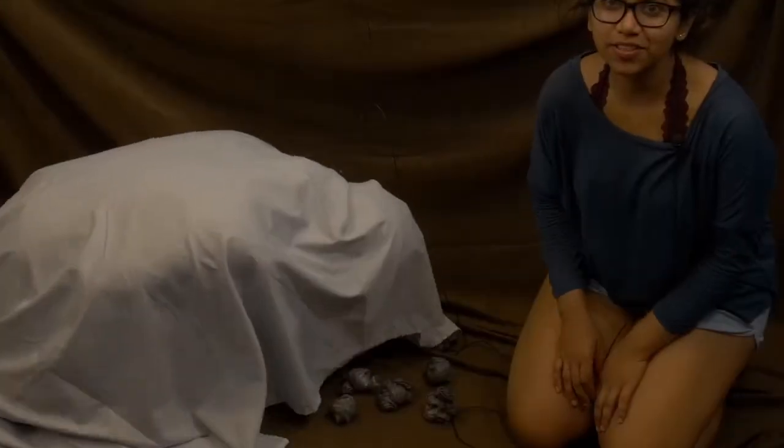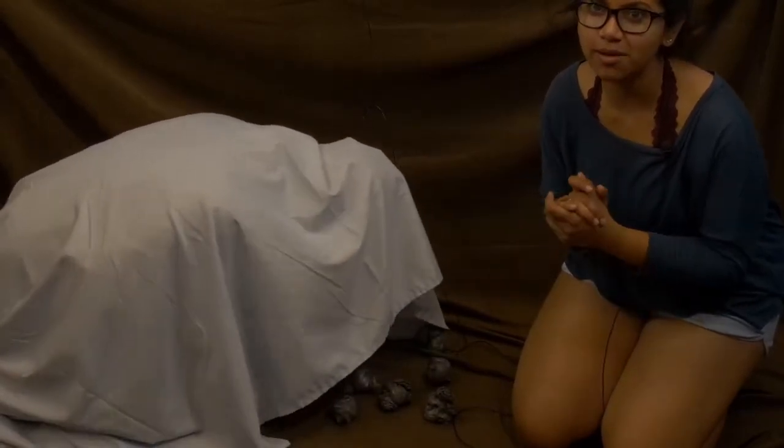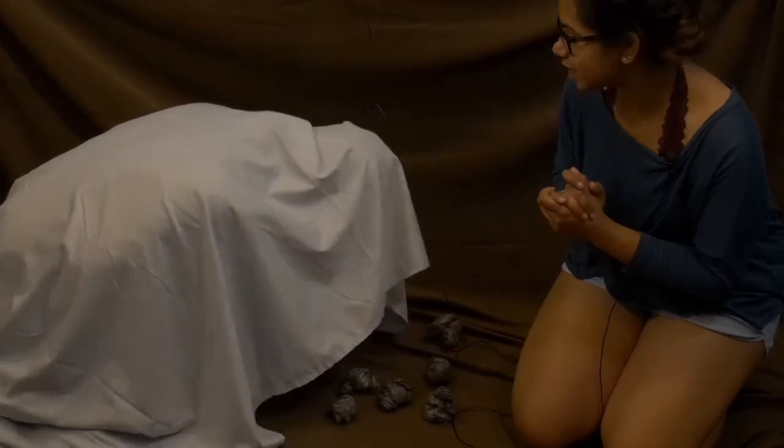No larger than the head of a pin, these eggs started off white in colour. With time, however, they turn bluish grey as they harden.